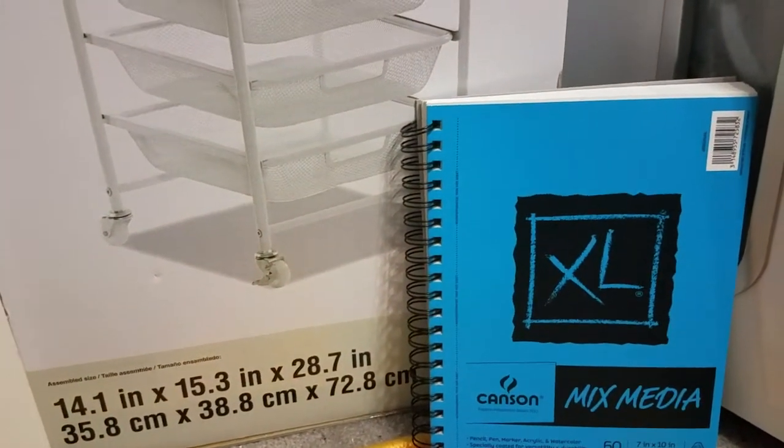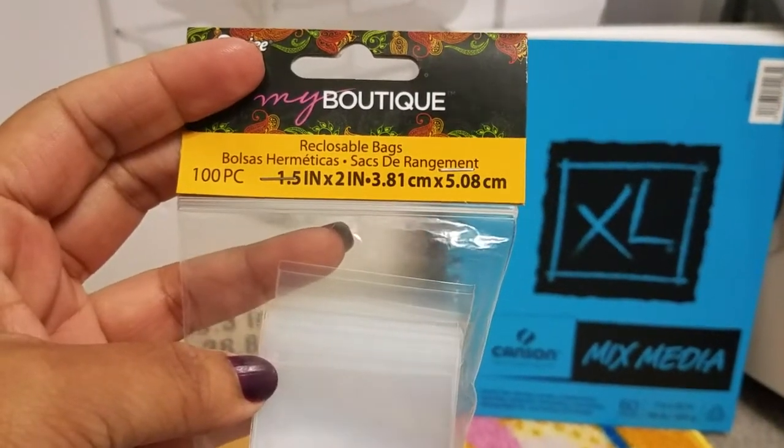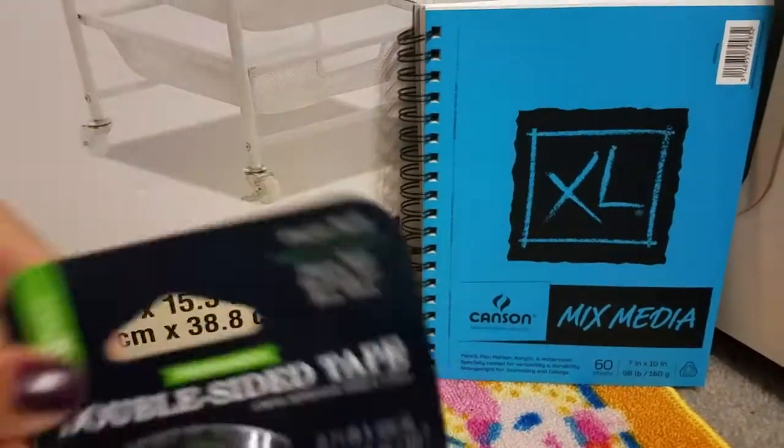Then I picked up these little baggies right here. These are one and a half inch by two inches, comes with a hundred, and these are only a dollar so it was a pretty good deal.